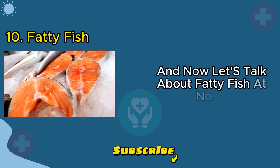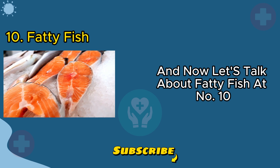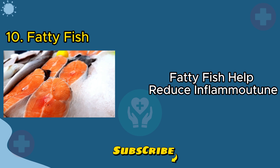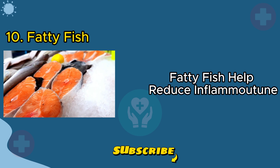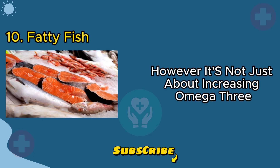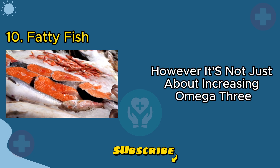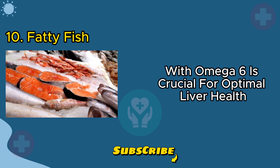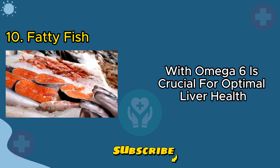Now let's talk about fatty fish at number ten. Rich in omega-3 fatty acids, fatty fish help reduce inflammation and lower the risk of liver fat. However, it's not just about increasing omega-3 — maintaining a balanced ratio with omega-6 is crucial for optimal liver health.